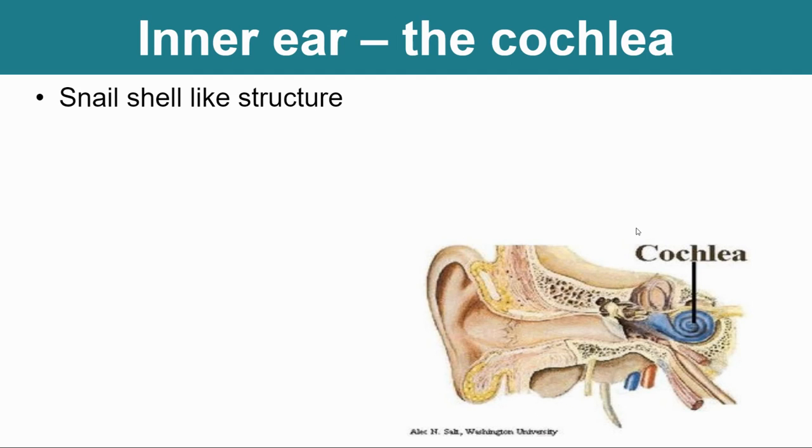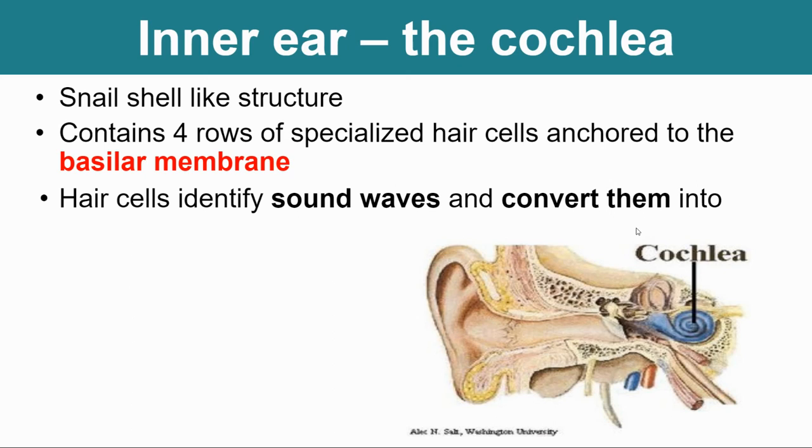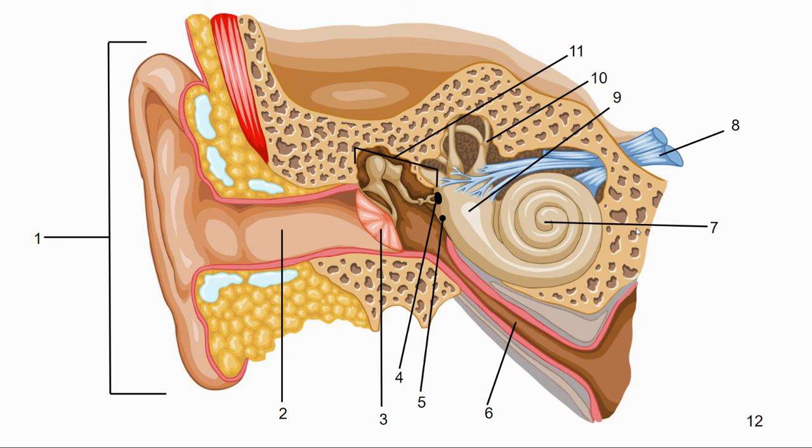The cochlea is the main reason why you can hear. If you've ever heard of cochlear implants, it's because cochleas are the parts that help you hear — cochlear implants fix a cochlea that may not be working properly for people suffering from deafness. It looks like a snail shell and contains four rows of very specialized hair structures anchored to something called a basilar membrane. Once sound hits the tympanic membrane, passes through the ossicles, and hits the oval window, it gets sent into the cochlea where there's liquid. That liquid moves over hair cells, and depending on how far down the cochlea it goes, it interprets those sound waves and converts them into nerve impulses. Those are the outer, middle, and inner ear structures, and you will have a drawing quiz with structure and function coming up shortly.